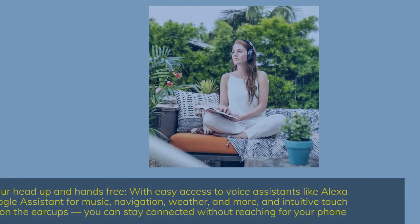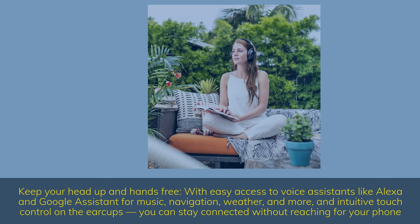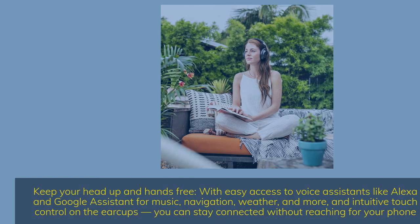Keep your head up and hands-free with easy access to voice assistants like Alexa and Google Assistant for music, navigation, weather, and more. Intuitive touch controls on the ear cups let you stay connected without reaching for your phone.